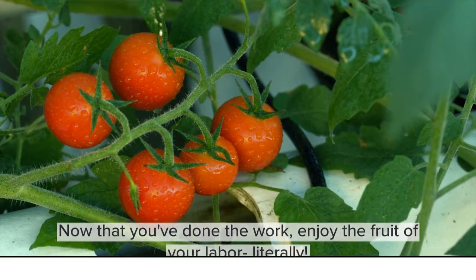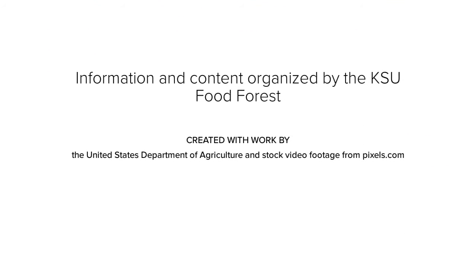Now that you've done the work, enjoy the fruit of your labor. Be sure to check out our Instagram at ksufoodforest for more tips and tricks. Thanks!